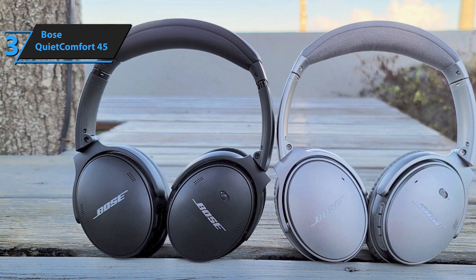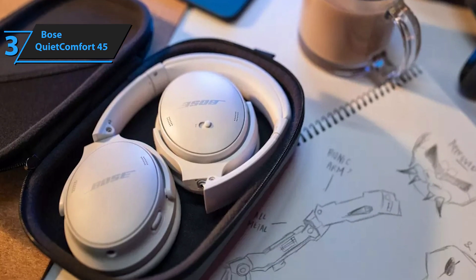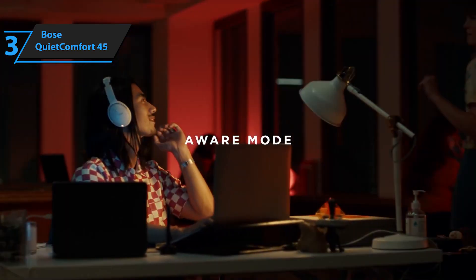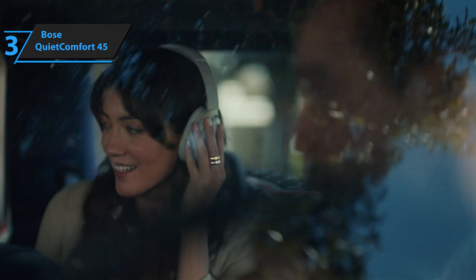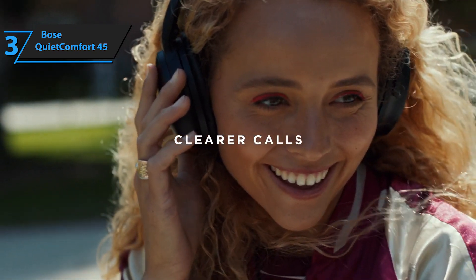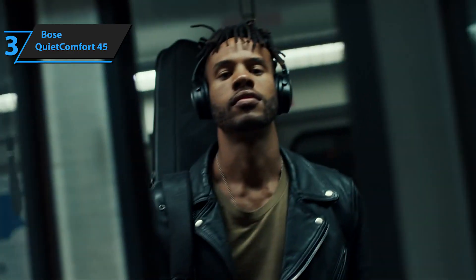The Bose QC45 sounds very good with pronounced bass, but it doesn't cancel out the other frequencies. Voices are heard clearly with nuances, and the difference between instruments and tones is excellent, even in very complex melodies. The Bose QC45 offers about 25 hours of listening time via Bluetooth, a time that can vary depending on how much you use the active noise cancellation. These figures are more than enough for a working day or a long trip. To charge them up 100% via USB-C, you need about 2.5 hours.